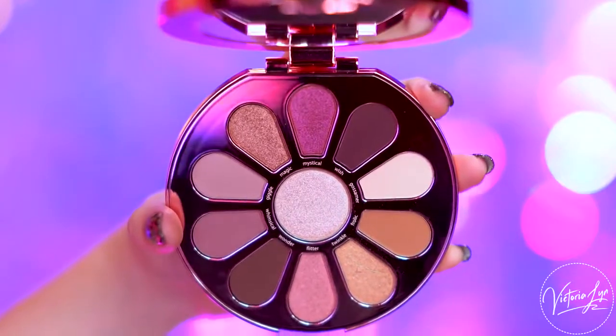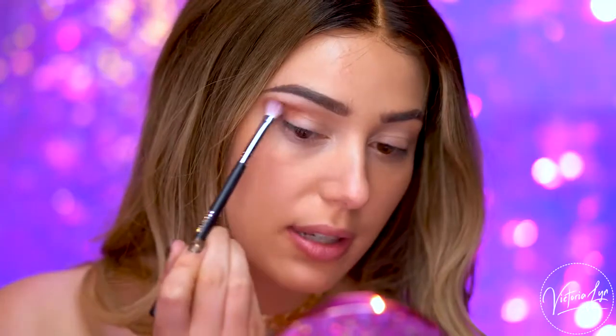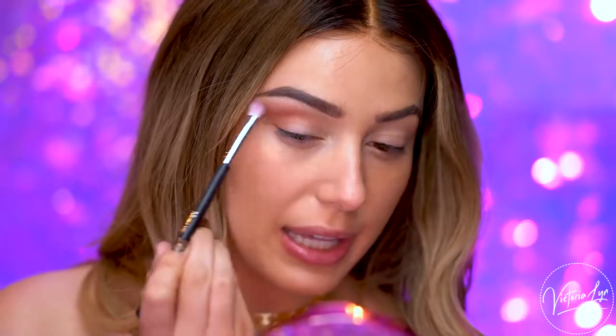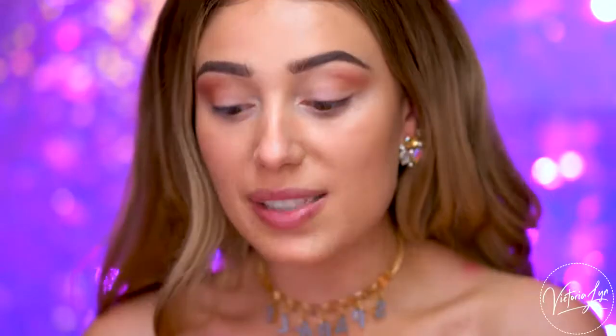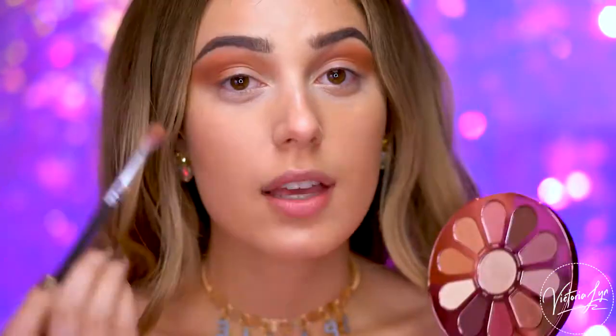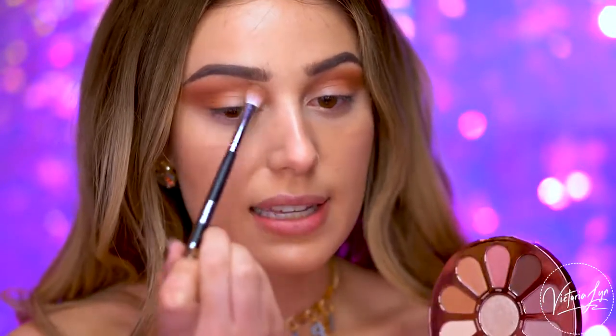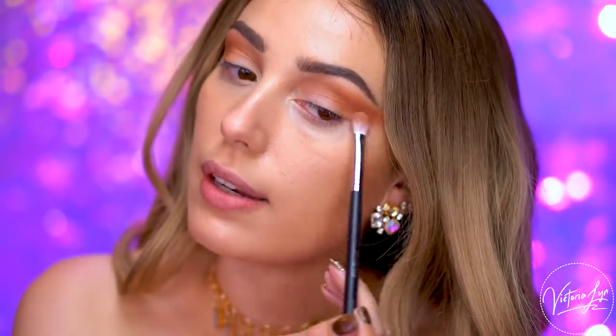I've already primed my eyes, so we're just going to jump right into the eye look. The first shade I'm going to pick up is called Frolic — this is a matte in the palette. We're going to run this right through the crease. This is a really pretty rosy brown. It's super cohesive with all the colors in here because they're all kind of pinkish tones. I'm just winging this out. Tarte's eyeshadows smell so good — I don't know what the scent is but it is so amazing. This shade Frolic is blending really easily, really soft and buildable. I'm adding a little bit more right into the outer wing area of the eye.